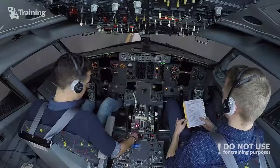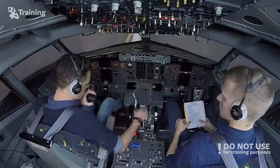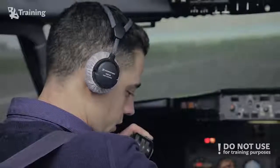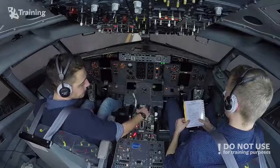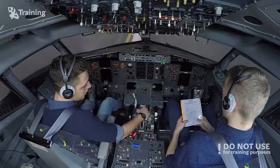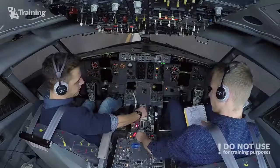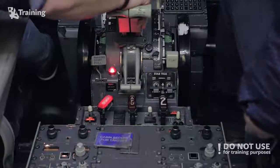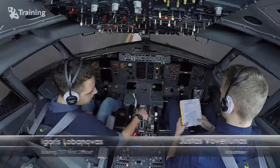Advise cabin crew to evacuate. Checklist complete, confirmed? Checklist is complete.